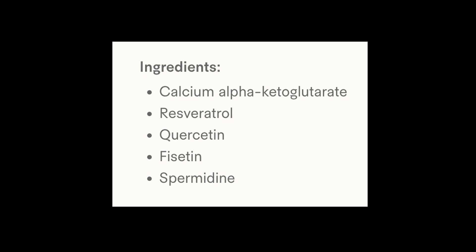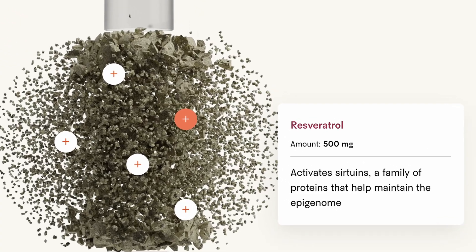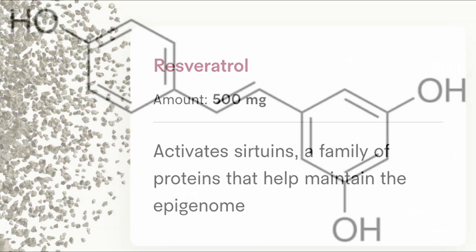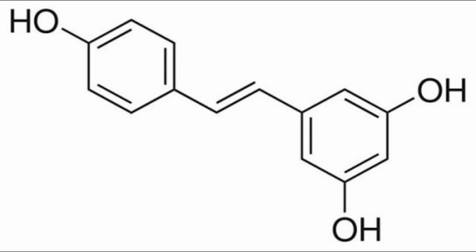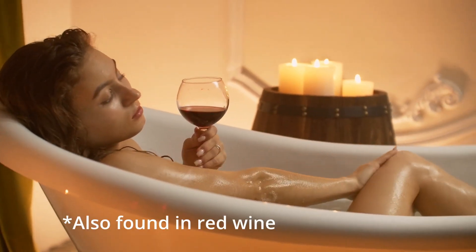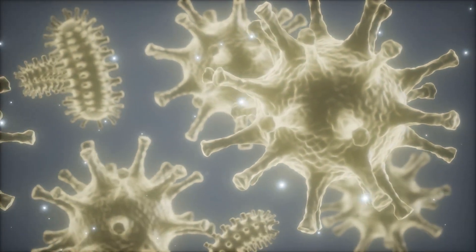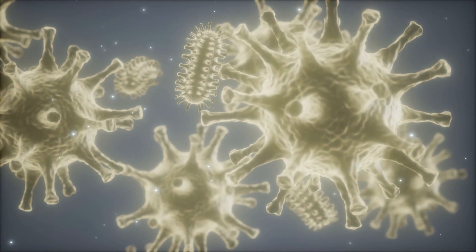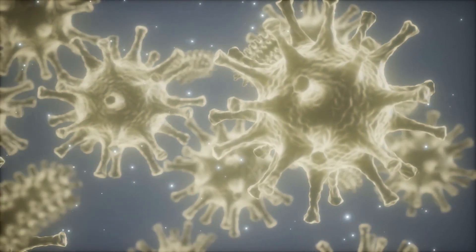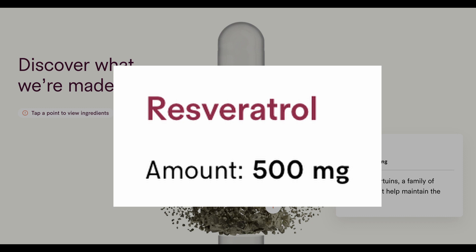Here are the five ingredients included in Tally Health's Vitality supplement. Let's go through them one by one. First, let's start with resveratrol. Resveratrol belongs to a class of polyphenol compounds called stilbenes and is found in more than 70 plant species. It acts against pathogens, including bacteria and fungi, and has very high antioxidant potential. The daily dose in the Vitality supplement is 500 milligrams.